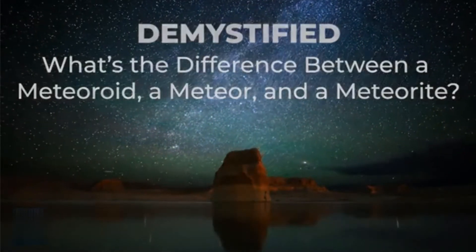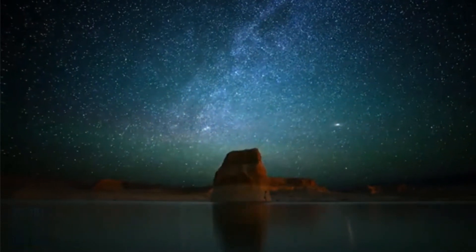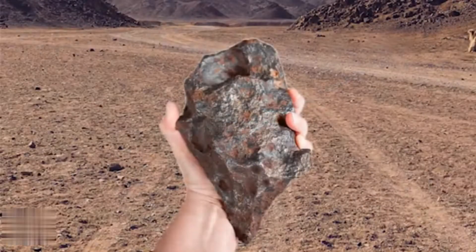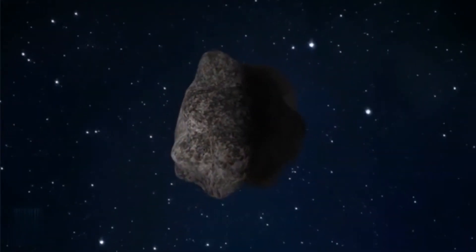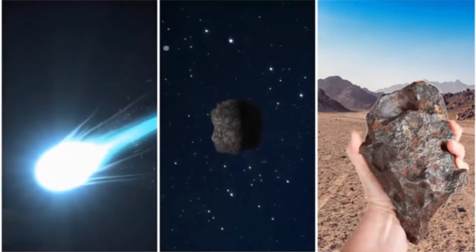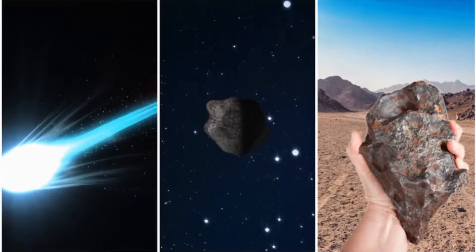In 1969, a celestial light show burst through the sky over Chihuahua, Mexico. These lights in the sky are called meteors — or is it meteorites? Maybe meteoroids? Are those all different things, and if they are, what is the difference? Actually, they are all different, but they're pretty closely related.